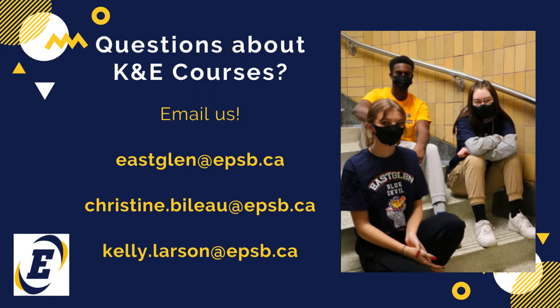If you have further questions about Knowledge and Employability or K&E courses, please reach out to the relevant high school. At Eastglen High School, you can email us at eastglen.epsb.ca. You can also contact Christine Below at christine.below@epsb.ca or Kelly Larson at kelly.larson@epsb.ca.